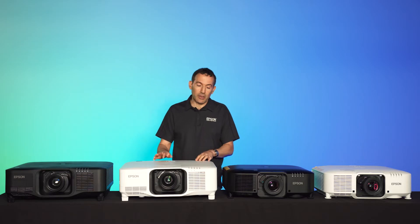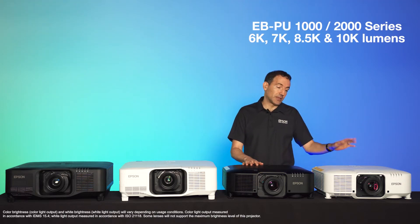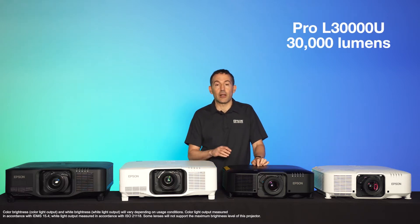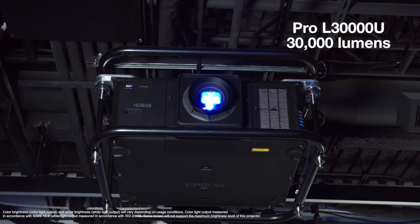This projector platform slots between our EBPU 1000 and 2000 series, which range from 6,000 to 10,000 lumens, and our brightest projector, the Pro-L 30,000, which is above me here — a super bright 30,000 lumens.